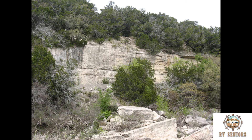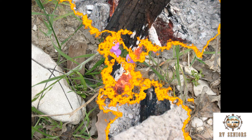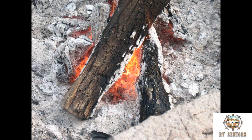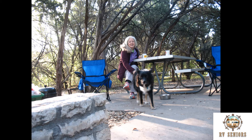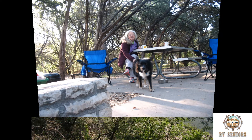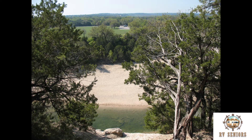This is the Limestone Ledge Trail. A little coffee on a cool morning. These are views from the Limestone Ledge hiking trail.